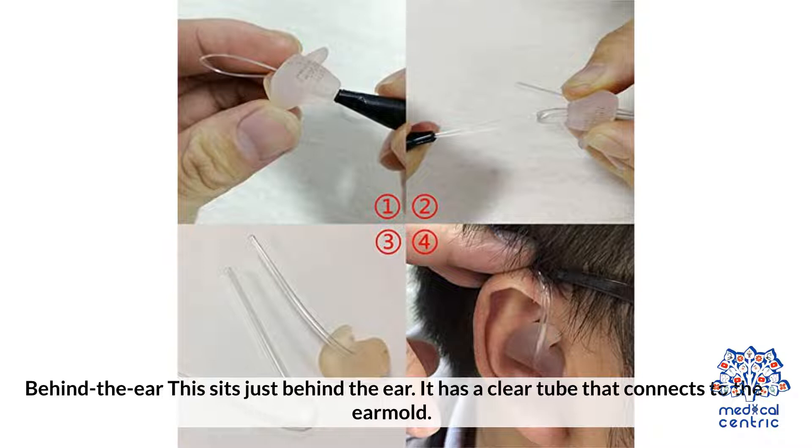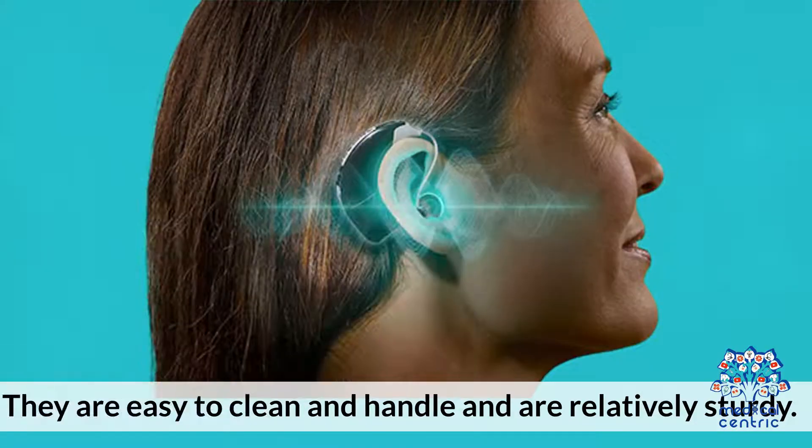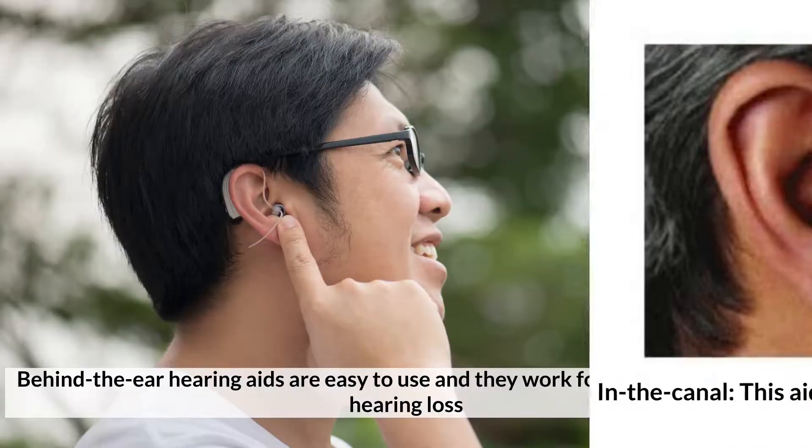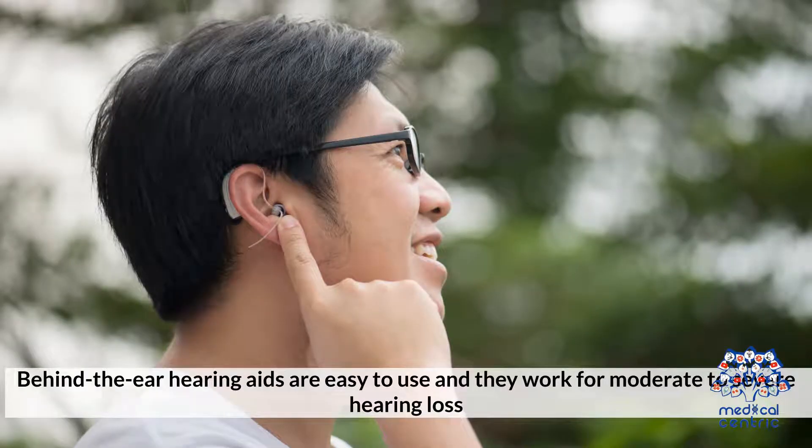Number 1: Behind the Ear. This sits just behind the ear. It has a clear tube that connects to the ear mold. They are easy to clean and handle and are relatively sturdy. Number 2: In the Canal. This aid is a lightweight plastic shell that sits deep in the canal, and it works for moderate to severe hearing loss.